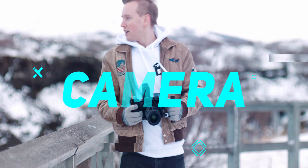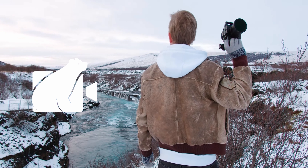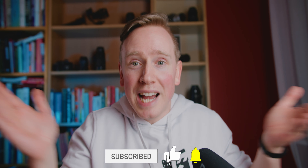Camera does not matter. Lights matter. Welcome back — if you're new here, I'm John Baer and I'm on a journey to become a master videographer, so if that's something you want to be along for, hit that subscribe button. Alright, so lighting.